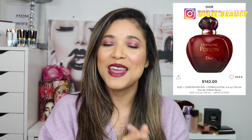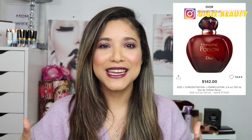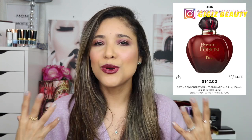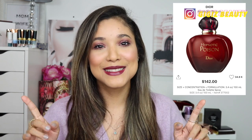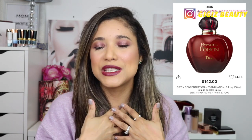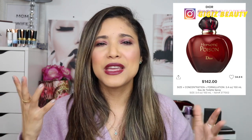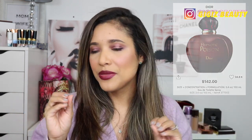Last but not least — a scent. Hypnotic Poison by Dior. I mentioned it in my faves last month and I just can't get enough. I find it so comforting, beautiful, and cuddly. It is sweet but delicate and sexy. I love to wear it at night, to bed — it becomes a very private scent on my skin. It has a hint of vanilla and is extremely soothing. Highly recommend if you like a subtle sweet scent that's not overpowering.